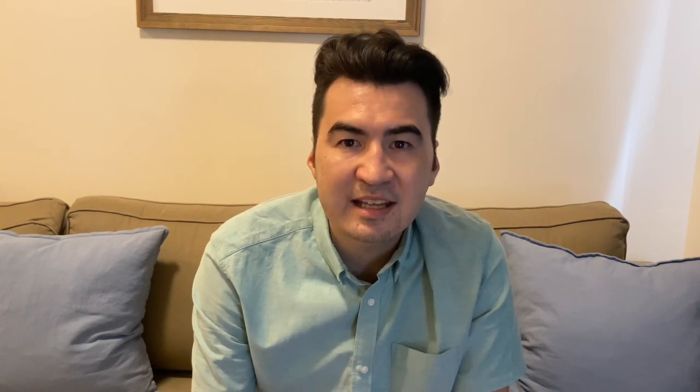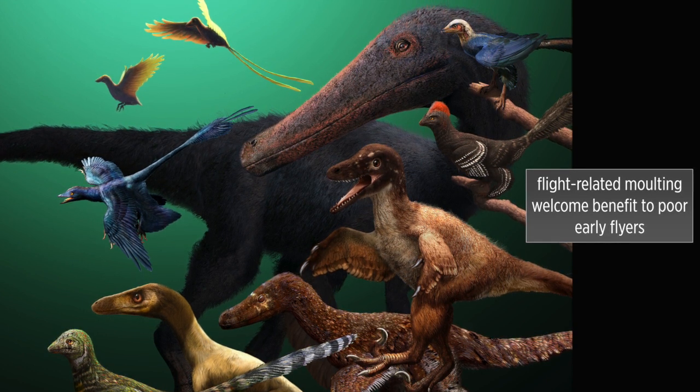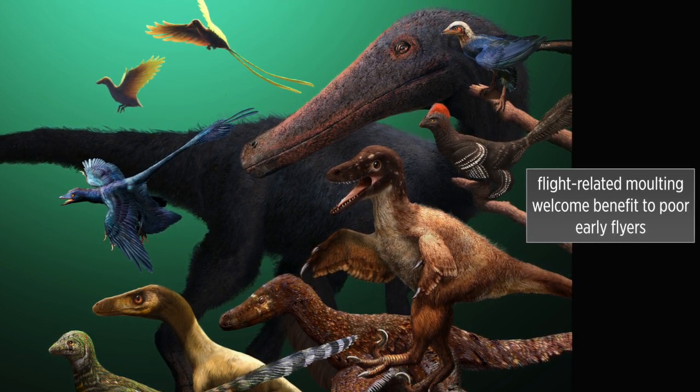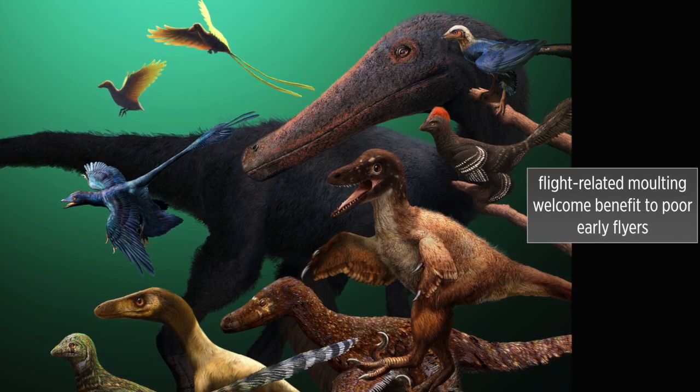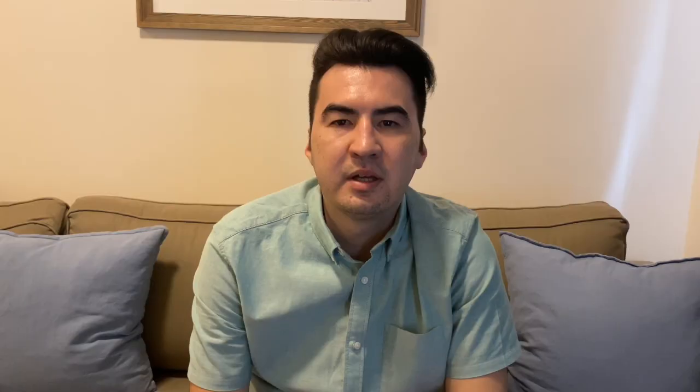The prevalence of numerically sequential molting in Penaraptorans still suggests that the first flying Penaraptorans probably had numerically sequential molting. However, the fact that we have two flight-related molting strategies in the earliest Penaraptorans suggests that in the early stages of flight, when flight capabilities were poor, these flight-related molting strategies were a very welcome benefit. You can find out more about this study in our Communications Biology paper. Thanks very much for listening.